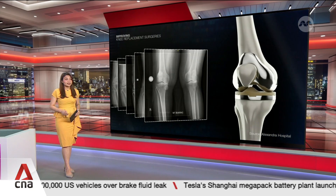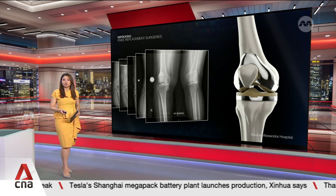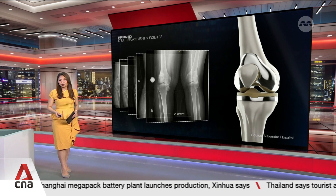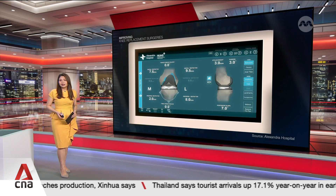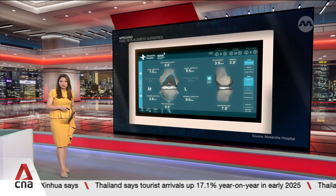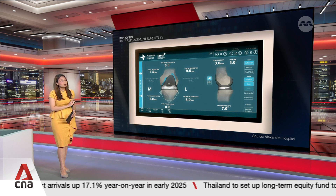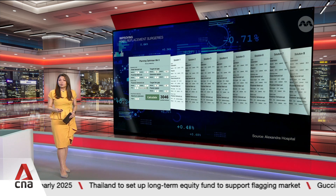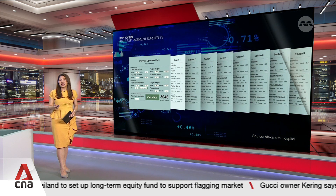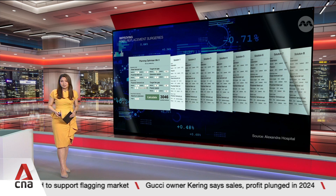Every patient has a unique set of bone and ligament structures that require surgeons to map out in 3D during the operation to find the best fit for the implants. The AI algorithm suggests the most ideal option, speeding up this long 10 to 15 minute process. It also makes it more accurate by computing thousands of permutations to get a precise placement for better patient comfort.